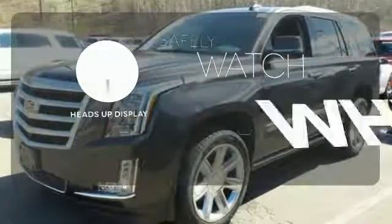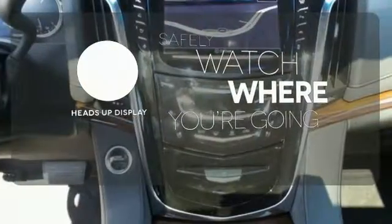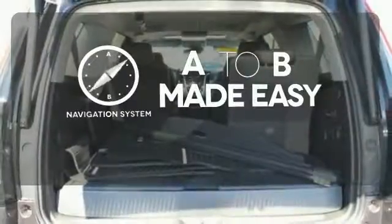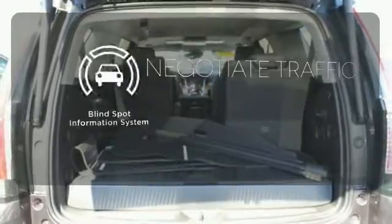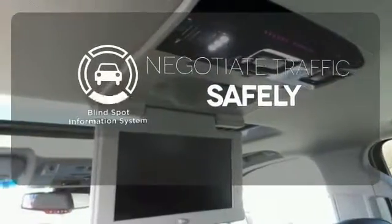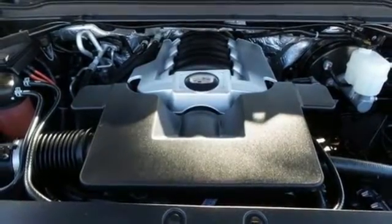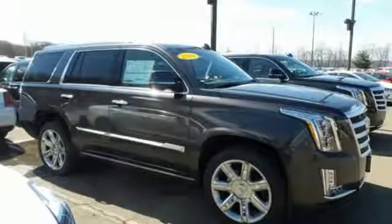Heads-up display puts the important information in your line of sight for a safer drive. Never feel lost again with the navigation system. Safety comes from being aware of your surroundings, and for that, the blind spot indicator can't be beat — strong presence and strong practicality. Make them yours when you take this Escalade home today.